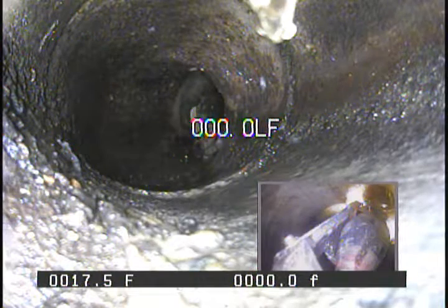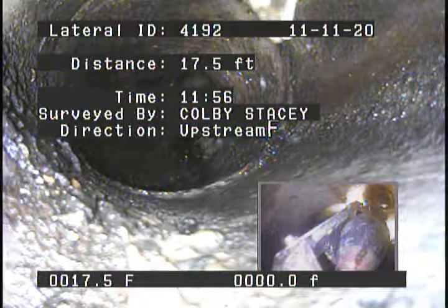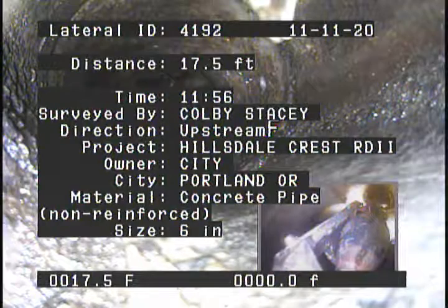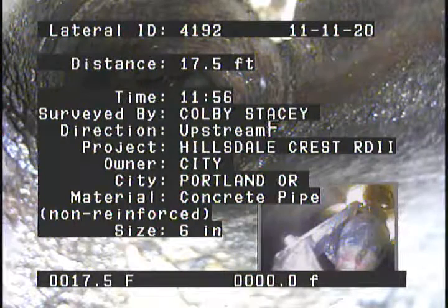Lateral Segment Reference 4192, November 11. Distance: 17.5 feet from upstream manhole. Surveyed at 11:56 AM by Colby Stacey. Direction: upstream. Project: Hillsdale Crest RDII. Owner: City of Portland, Oregon.